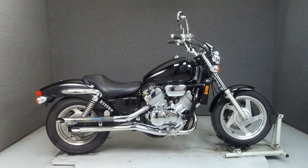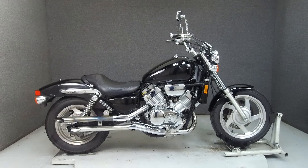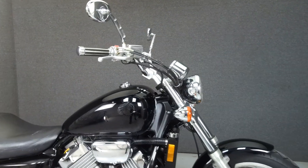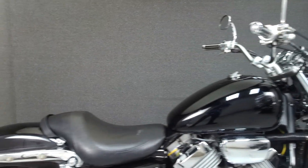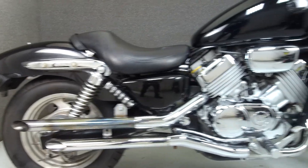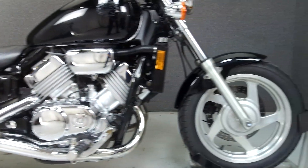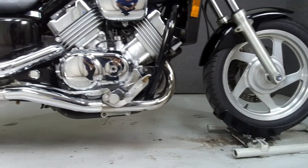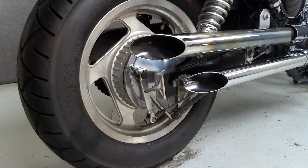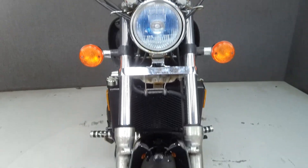Hey everyone, this is Keegan from National Powersports. Today we're taking a look at this 1997 Honda Magna 750 with 22,835 miles. Powered by a 748cc engine with a 5-speed transmission, the Magna puts out 87 horsepower at 9,000 RPM and 51 ft-lbs of torque at 7,200 RPM. It has a seat height of 28 inches and a dry weight of 505 lbs.